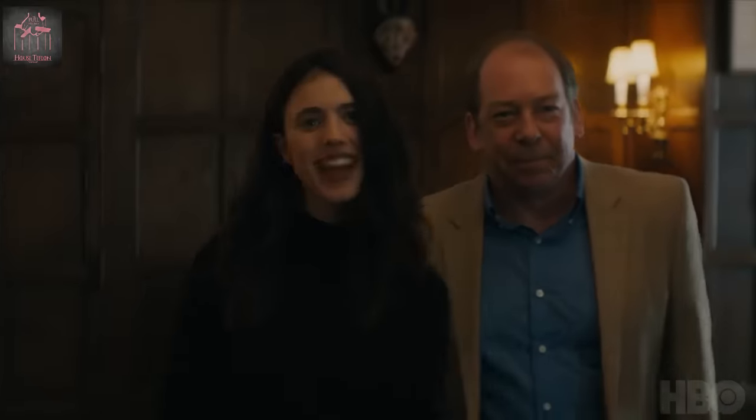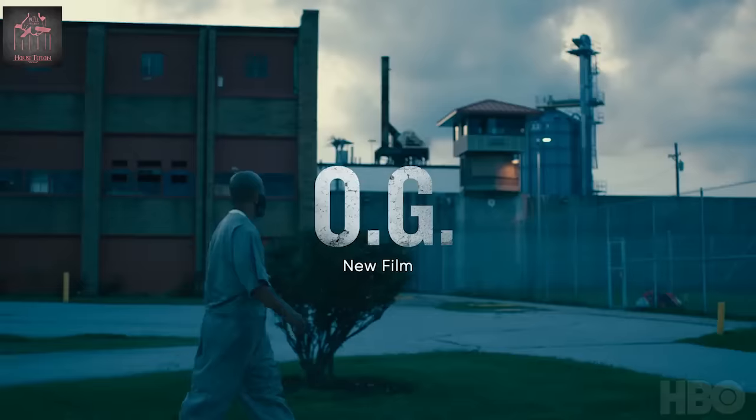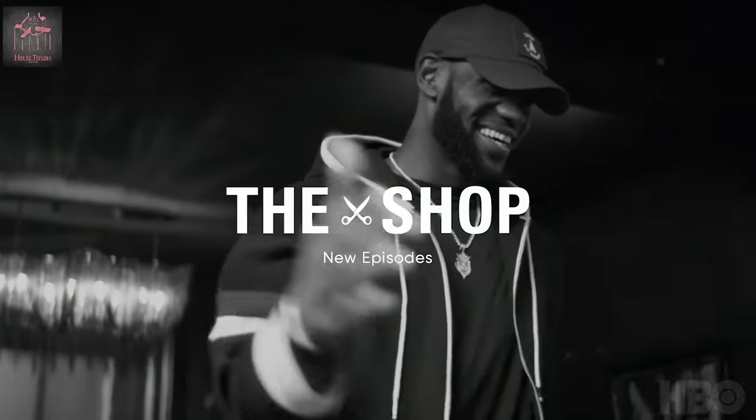Is it a lot? No it's not. Do I wish it was more? Of course I do. But I'm a freak like that, and if you're a freak like me then you know how I'm feeling. But I am happy with what we got and I do think that it's enough for us to break down, and that is exactly what we're going to do.